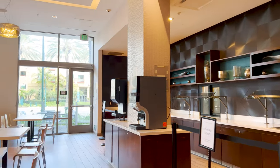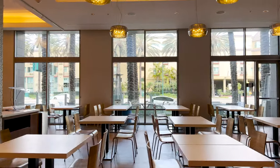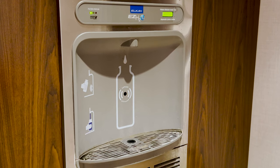Included with your stay is a hot buffet breakfast with waffle machines where you can make your own waffles. One thing to notice is that they have a water bottle filler right off the lobby on your way to the elevators. That's really nice.